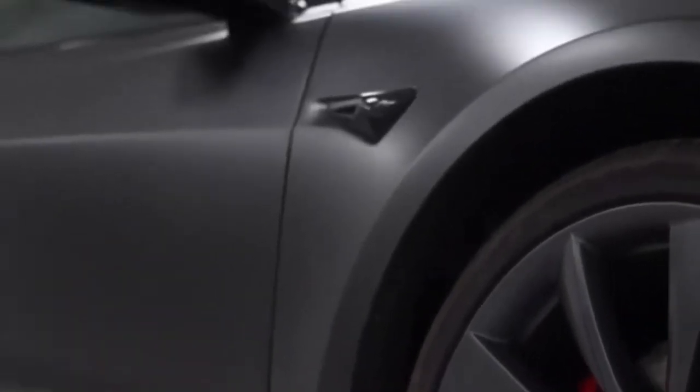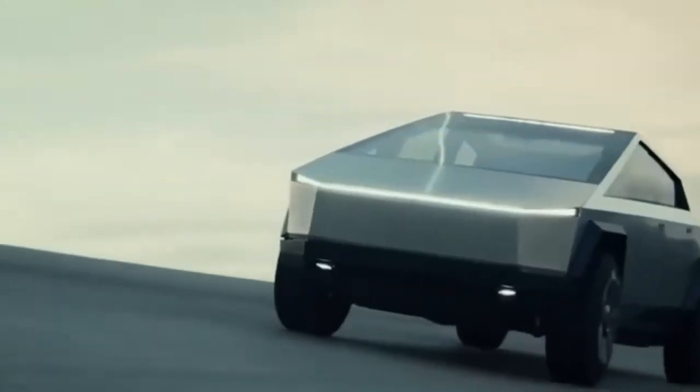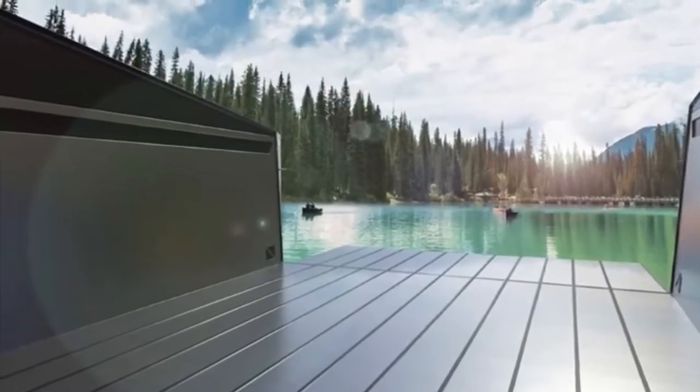CEO Elon Musk also said that the company is not yet working on a $25,000 electric car. "We have enough on our plate right now, quite frankly," he said.